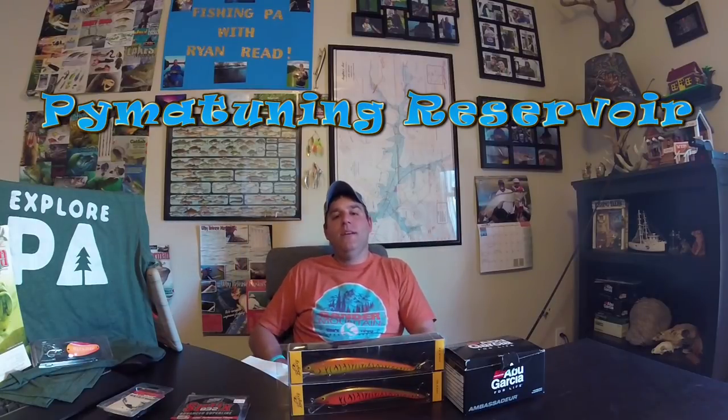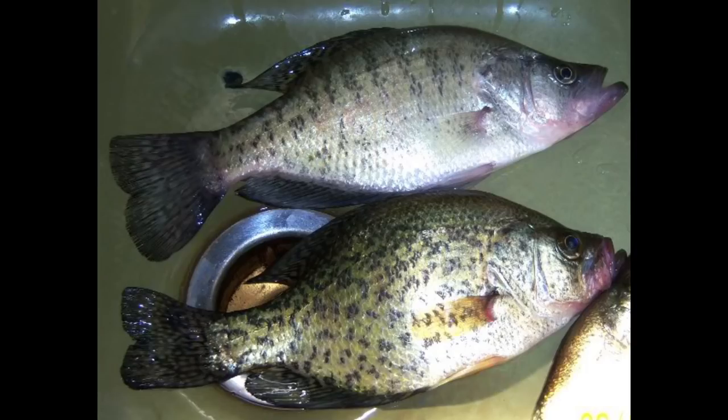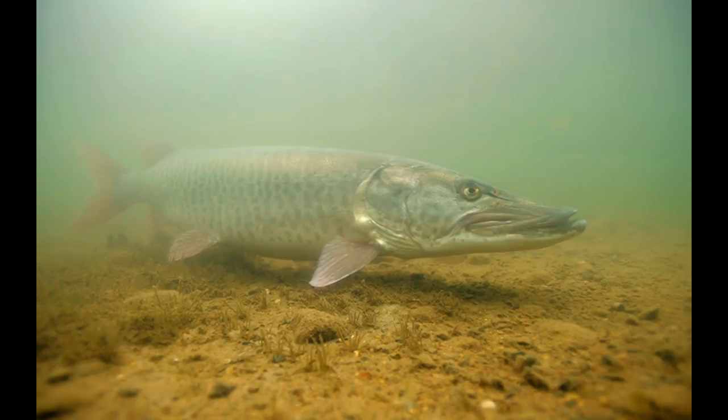In this episode, I'm going to break down one of my favorite lakes here in the state of PA. It's actually the second largest lake in the entire state and its name is Pimatuning. Pimatuning is known for its walleye, white and black crappie, as well as its musky fishery. It's also known for its large and smallmouth bass, and it's a very good panfish lake for perch and bluegill.